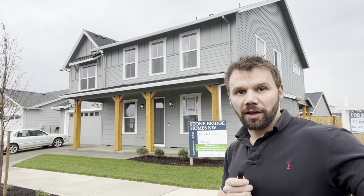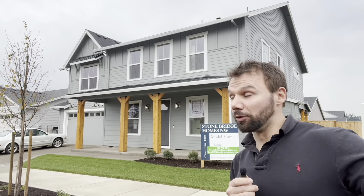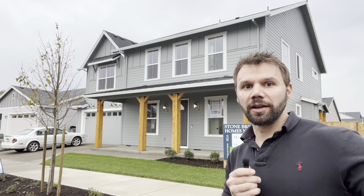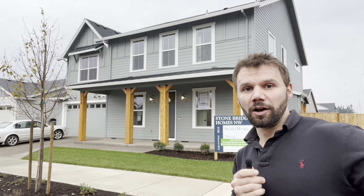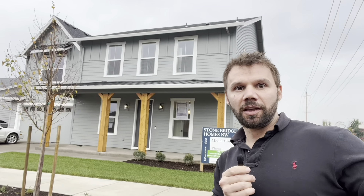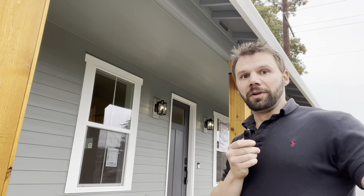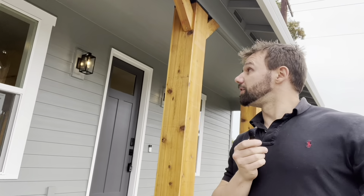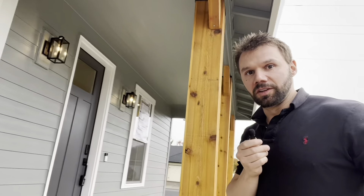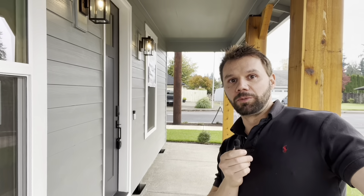Hey, this is Brett the Real Estate Cowboy and right now we are at Stonebridge Construction looking at new houses. This right here is their 3,100 square foot, five bed, three bath house and I think you guys are going to like what you see inside. First thing you're going to notice coming in here is these porch areas — the beautiful wood on the front and just the nice covered area that we in the Pacific Northwest know how valuable it is.